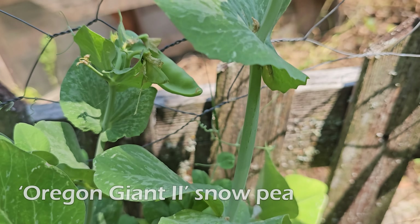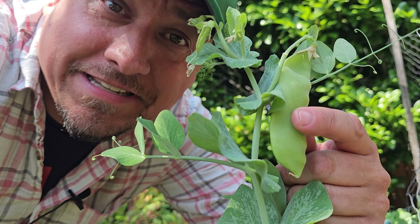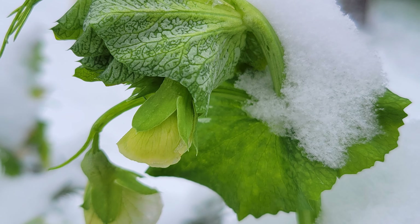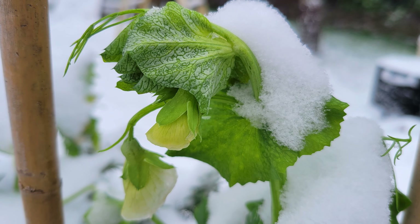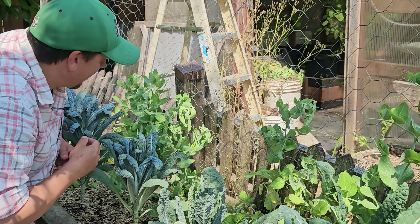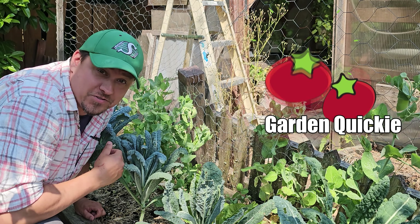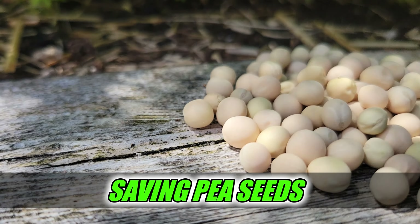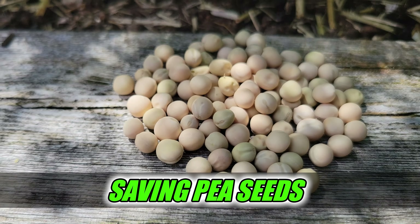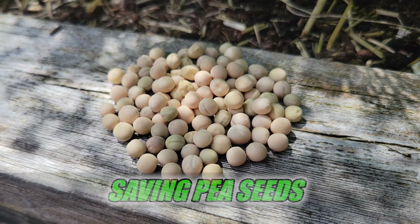As if being easy to grow, prolific, and delicious weren't enough, peas are also self-sustaining — not in the sense that they're perennials, but they do manage to live on provided we do a few simple things. Hi, I'm Jeff from the Ripe Tomato Farms. Welcome to another episode of the Garden Quickie — the show where in two minutes or less, we're all about the simple things. Today's episode is about saving pea seeds so that you can plant them again. Time's short, so let's dive in.